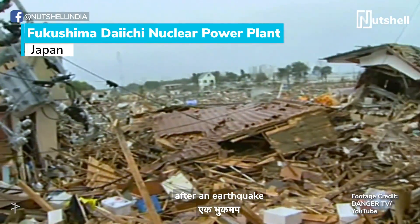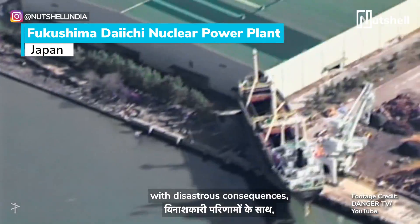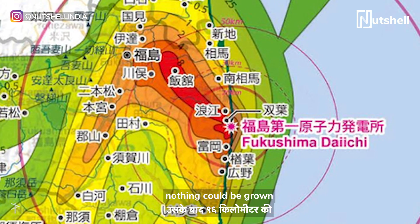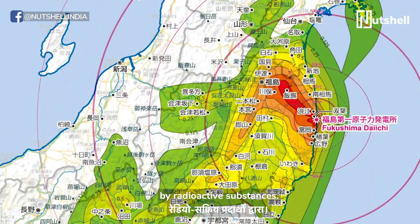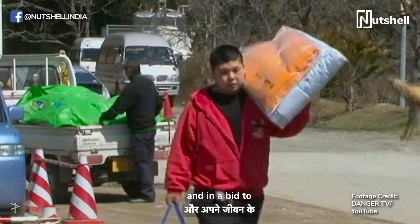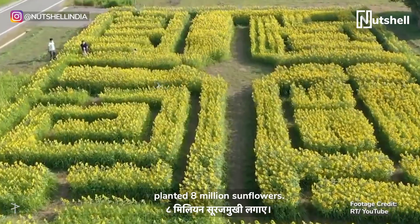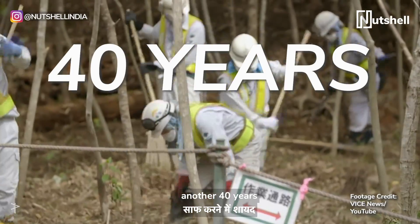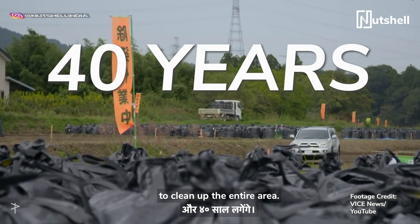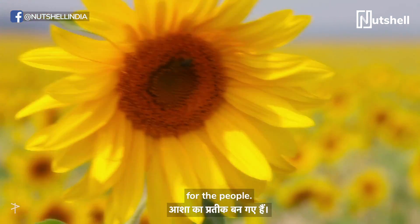In Fukushima, after an earthquake and tsunami caused the nuclear plant to fail with disastrous consequences, nothing could be grown in a 96-kilometer range because it was polluted by radioactive substances. The community came together and, in a bid to rebuild their lives, planted 8 million sunflowers. It's estimated that it'll take probably another 40 years to clean up the entire area, but these bright and beautiful sunflowers have become a symbol of hope for the people.